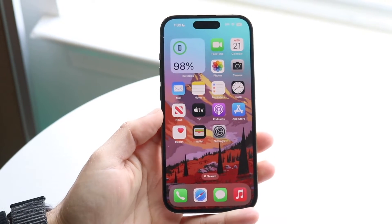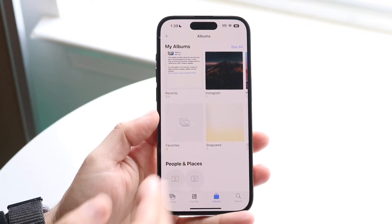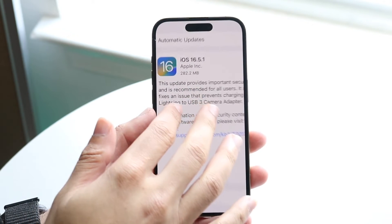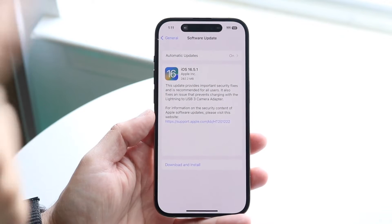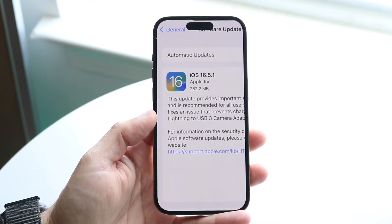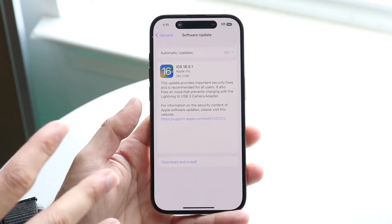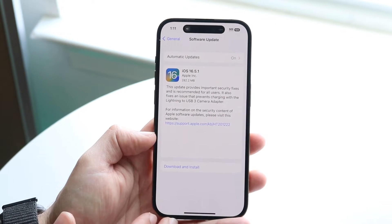iOS 16.5.1 has just officially come out, which is pretty interesting because we were expecting another iOS 17 beta to come out. Within this specific update, coming from iOS 16.5, it's 282.2 megabytes — not the biggest update of all time, fairly small but fairly important. This is probably going to be one of the last official updates from iOS 16 until we roll over to iOS 17.